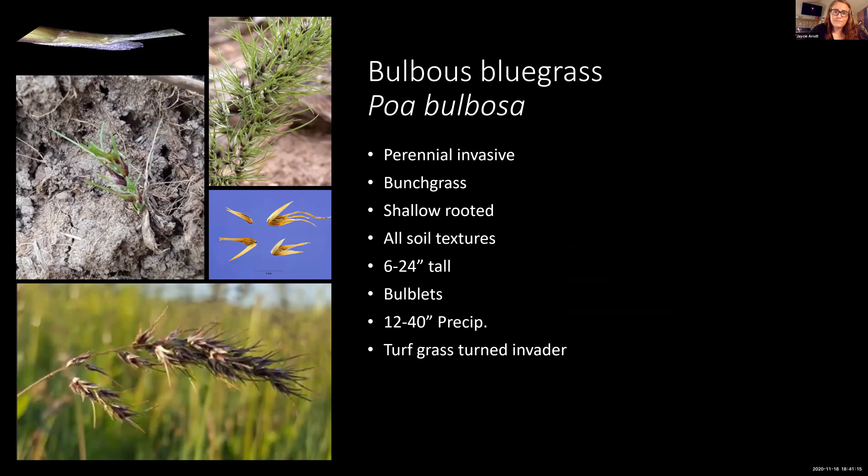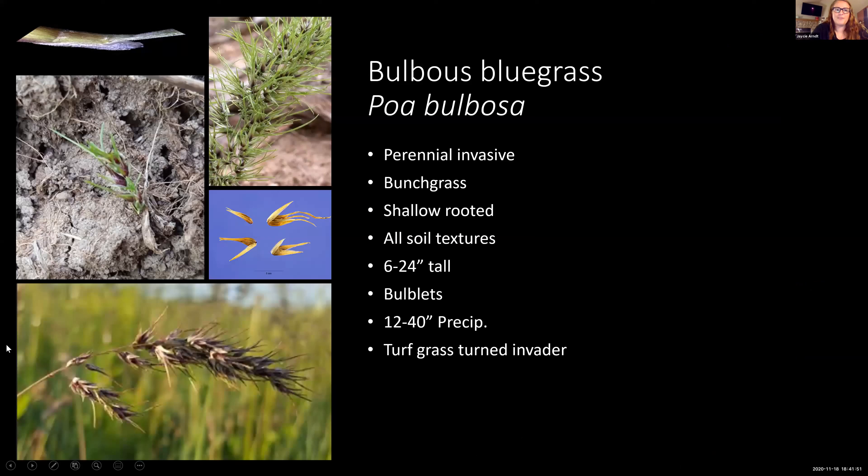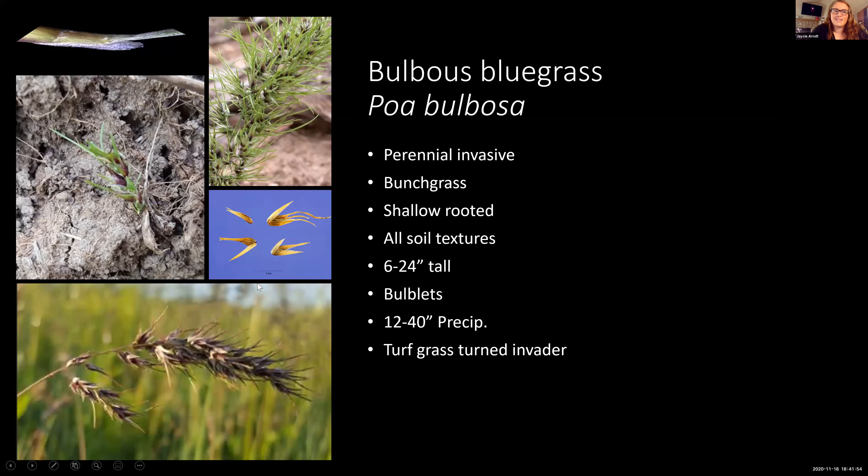This last one is actually a perennial invasive grass that has just recently become a problem. It was originally a turf grass introduced into the West, but it failed as a turf grass and has since turned into a pretty big invader. It's a bunch grass, very shallow-rooted, and grows on all soil textures as far as we can tell. The interesting thing about bulbous bluegrass is that instead of reproducing by seed, it produces tiny bulbs on the inflorescence — those fall and that's where the new plants come from.